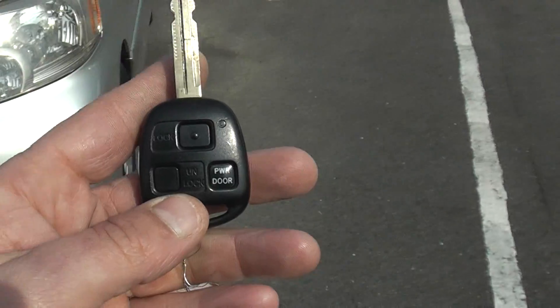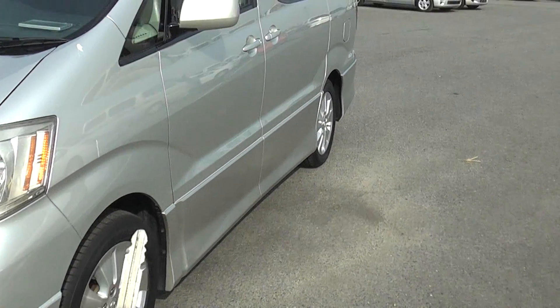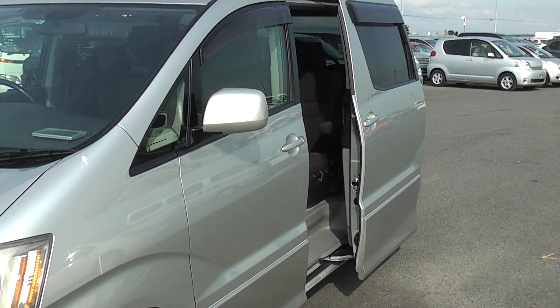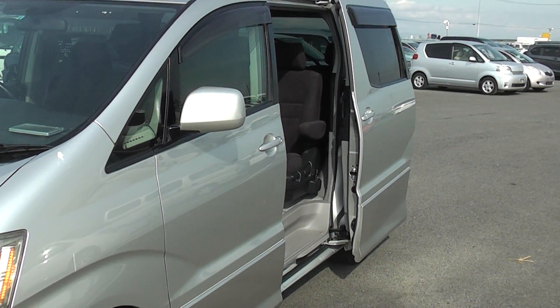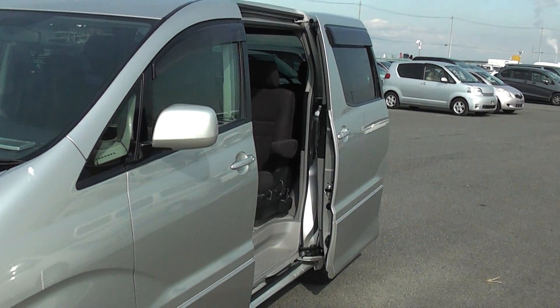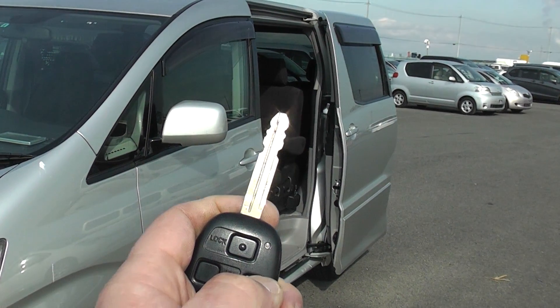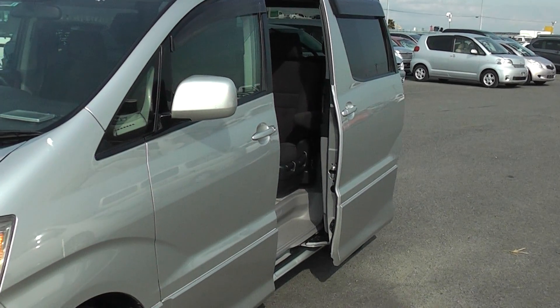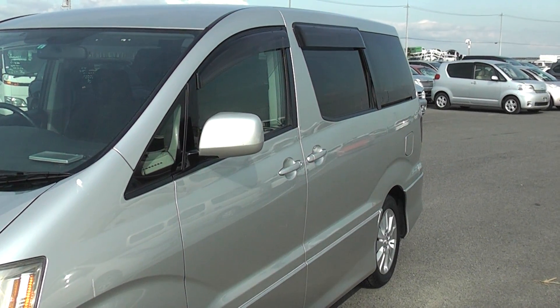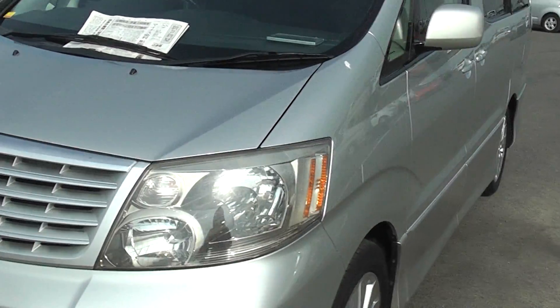I've got the key here. Press this button and you'll see the power door is working nicely. Press it again and keep your finger down on the button — there we go. It's all good.